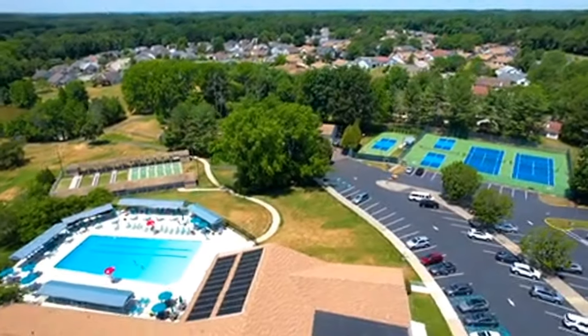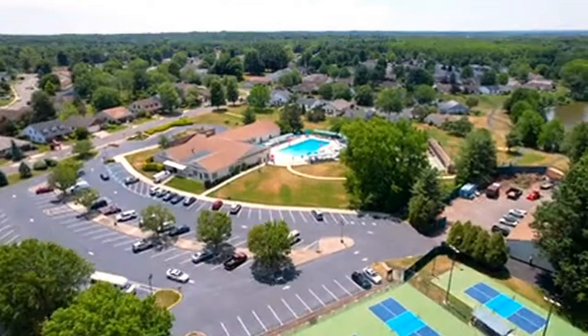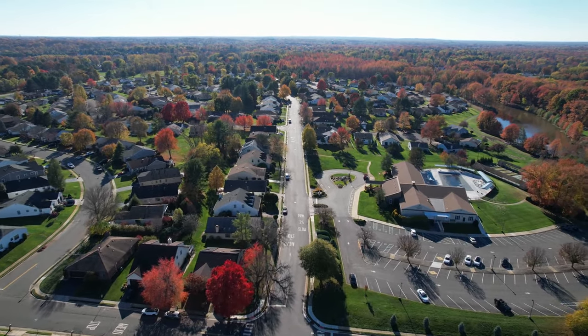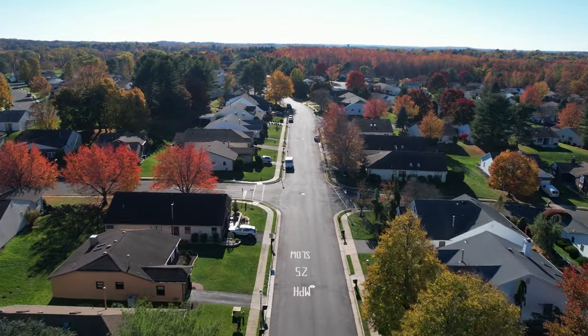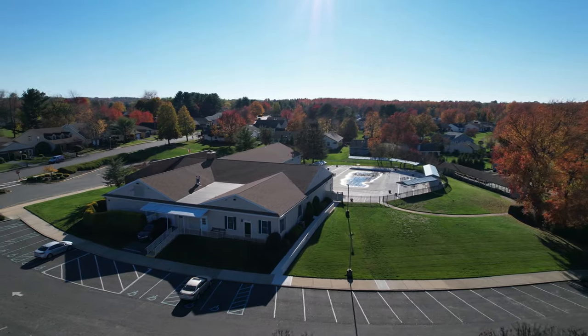The property is impeccably maintained and each single-family home has pretty decent sized lots. Homes range from two to four bedrooms, two or three bathrooms, some have basements, and all have an attached one or two car garage.